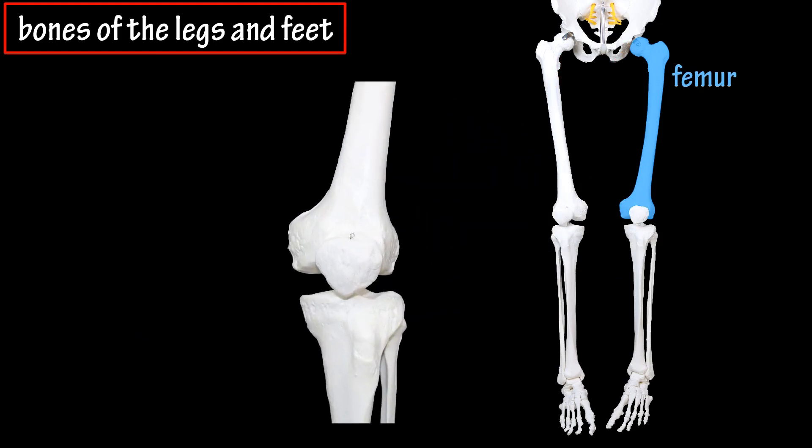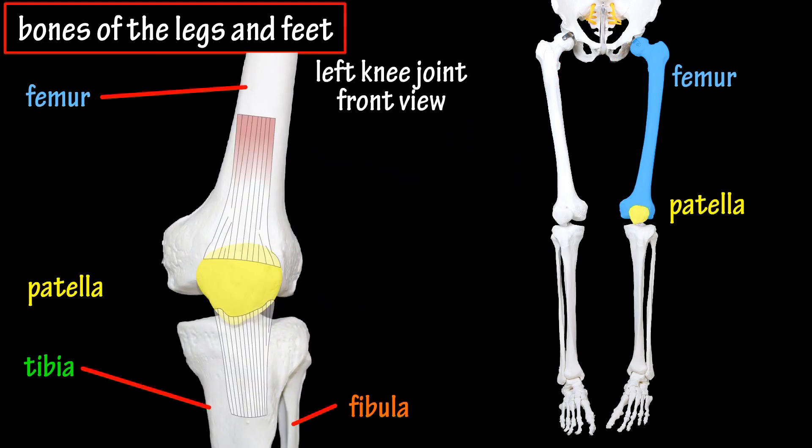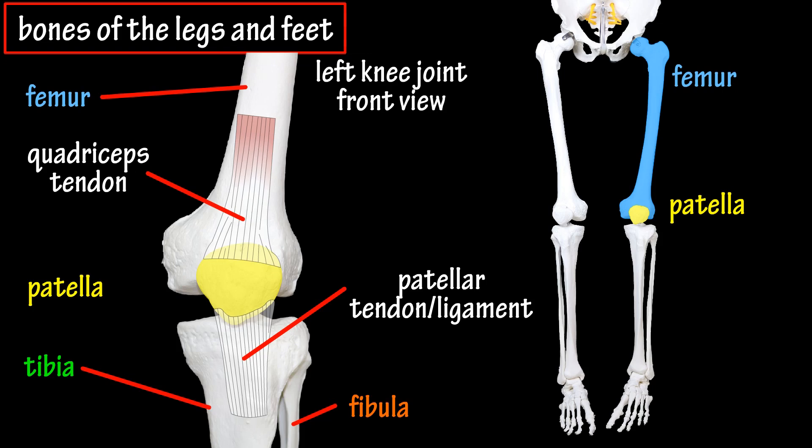The patella bone, which is often called the kneecap, is attached to the quadriceps muscle by the quadriceps tendon, and it is also attached to the tibia bone by the patellar tendon or patellar ligament. This bone allows the tendon to glide more smoothly and provides protection for the knee joint.